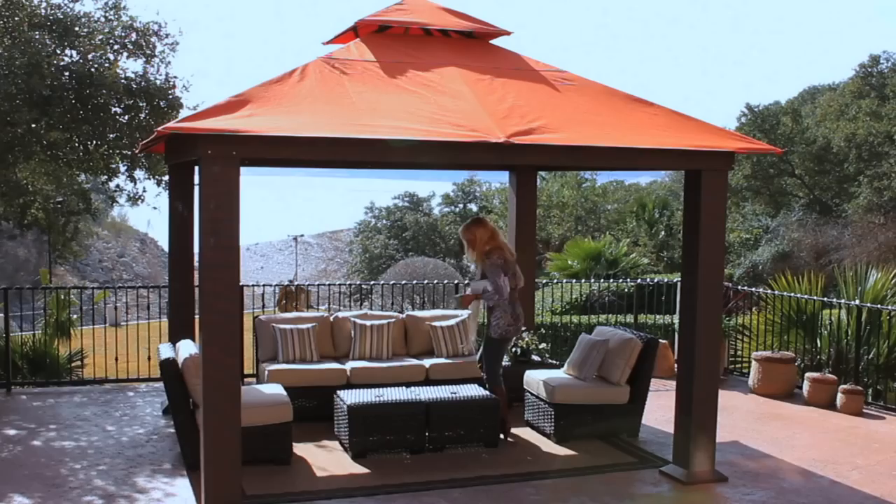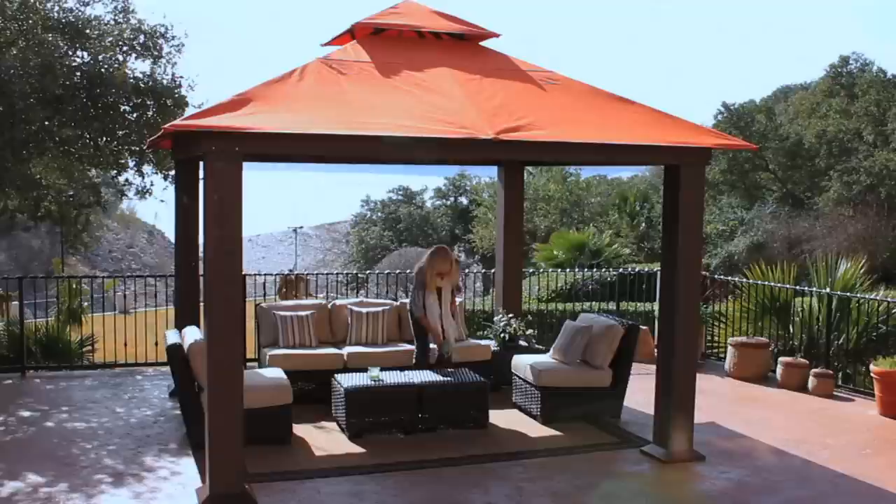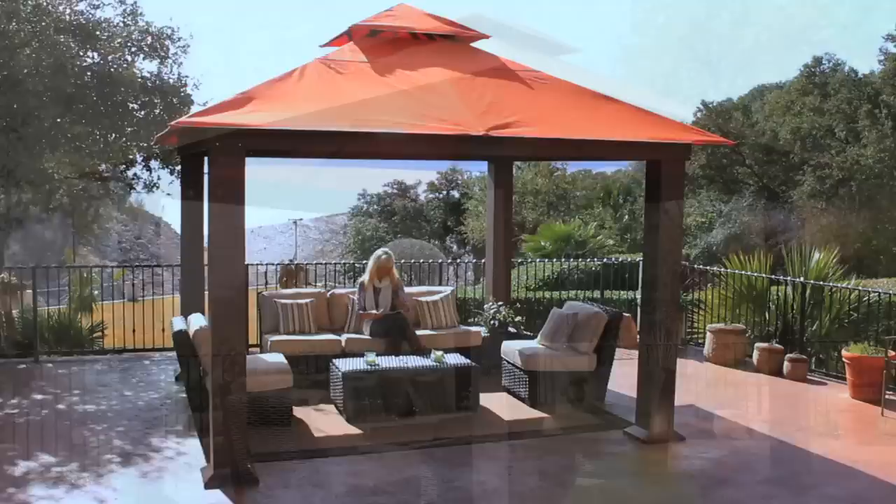STC presents the 12-foot Seville Gazebo. Relax and enjoy the outdoors in this luxurious, all-weather gazebo which exemplifies stylish comfort for today's well-finished outdoor rooms.